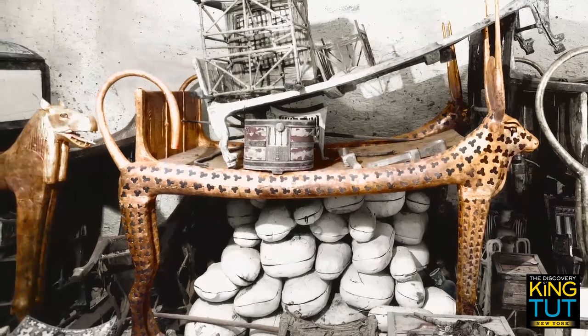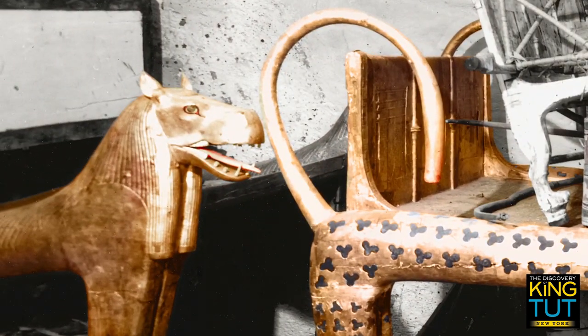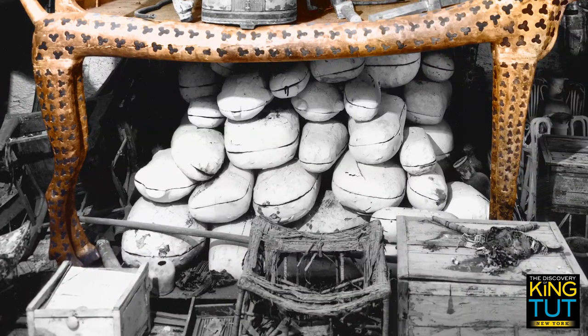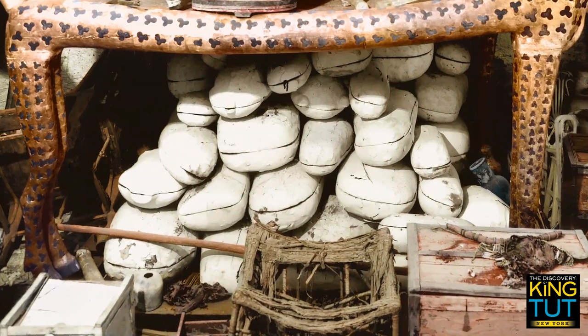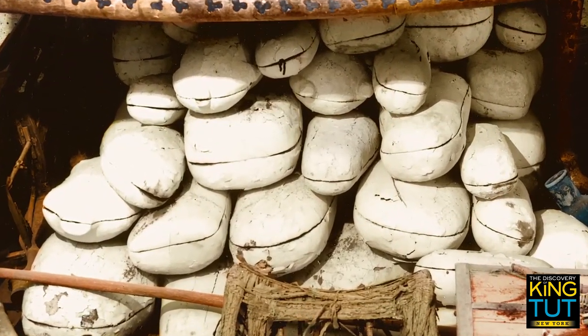The head of the hippopotamus bed can be seen on the left. In ancient Egyptian mythology, the dangerous hippopotamus was a symbol of powerful, all-devouring darkness. Discoverer Howard Carter marveled at 48 white wooden boxes filled with dried food such as bread and meat — provisions for the pharaoh's journey to the afterlife.